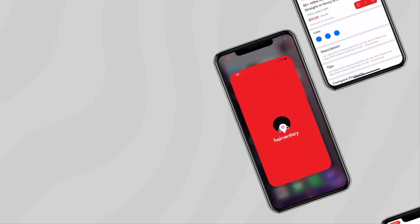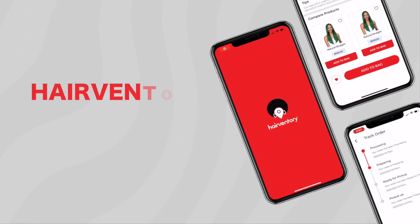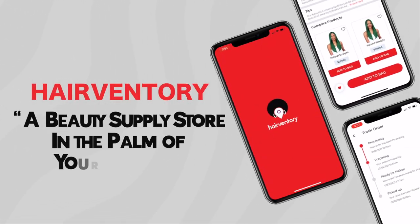Are you in dire need of a new hairstyle? Are you always on the go and barely have time to browse the beauty supply store? Let me introduce to you Hairventory, a beauty supply store in the palm of your hands.